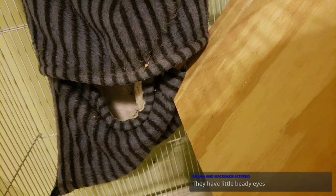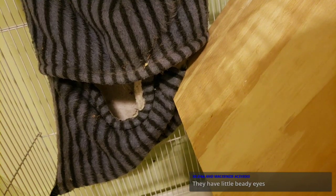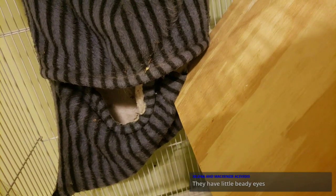They do have little beady eyes — perfect for seeing in the dark. I just cleaned up their cage and put new food for them today, and they already made a huge mess. That's just food that they threw around everywhere mostly, but still, they're messy little guys.